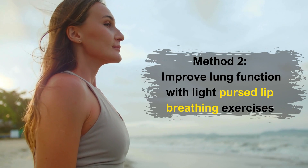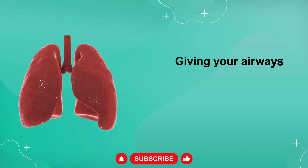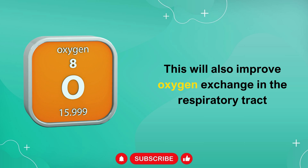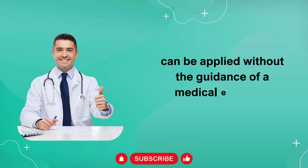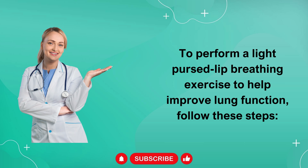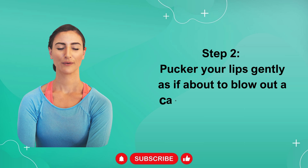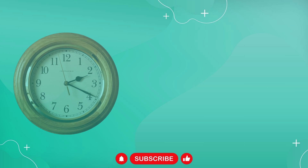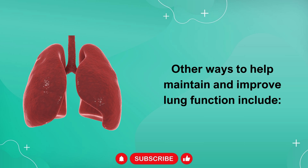Method 2: Improve Lung Function with Light Pursed Lip Breathing Exercises. Breathing by slightly pursing your lips can slow down your breathing, giving your airways more time to relax so your lungs can function more easily. This will also improve oxygen exchange in the respiratory tract. Compared to diaphragmatic breathing exercises, pursed lip breathing is quite easy to do and can be applied without the guidance of a medical expert or physical trainer. Step 1: Inhale slowly through your nose. Step 2: Pucker your lips gently as if about to blow out a candle, then exhale slowly — the exhalation time can be twice as long as the inhalation time. Step 3: Repeat this movement continuously for about 3 to 5 minutes.